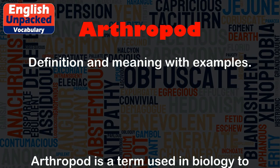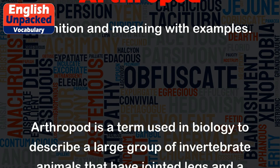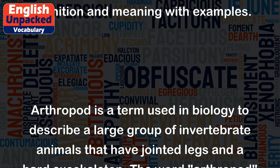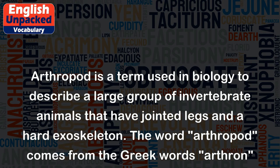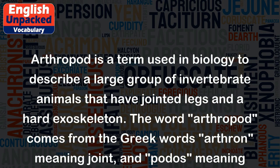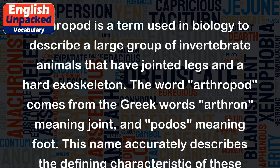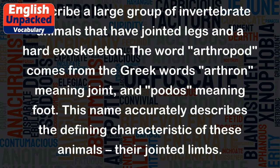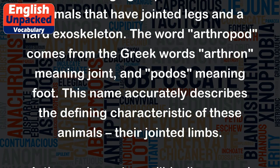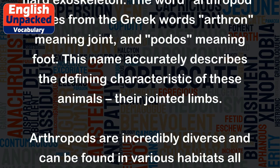Arthropod is a term used in biology to describe a large group of invertebrate animals that have jointed legs and a hard exoskeleton. The word arthropod comes from the Greek words arthron, meaning joint, and podos, meaning foot. This name accurately describes the defining characteristic of these animals: their jointed limbs.